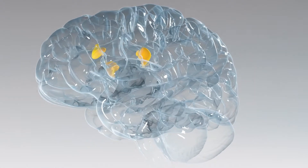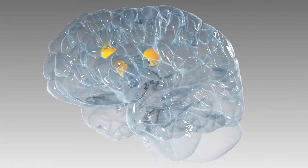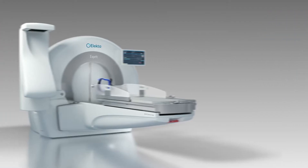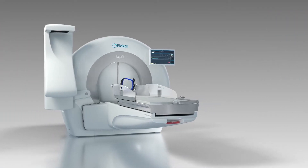The brain is the most precious organ in the human body, driving and managing the functions of the body, as well as being a repository for memories and personality. Treatment of diseases in the brain can significantly impact patients' quality of life. Leksell GammaKnife radiosurgery is specifically designed to minimize that impact.